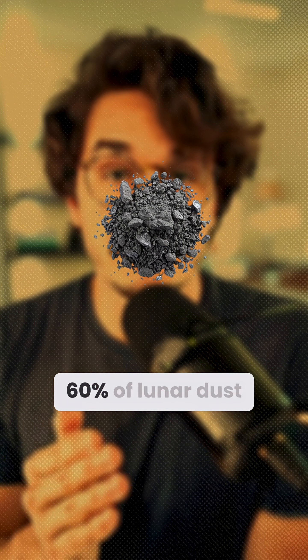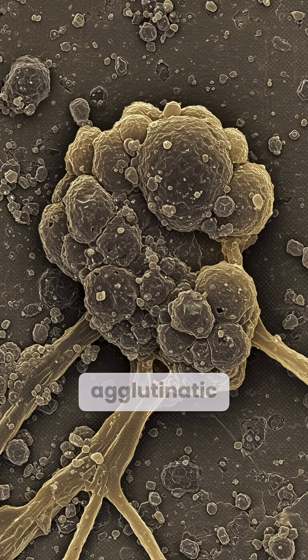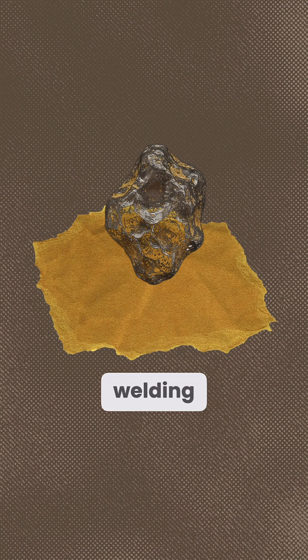Did you know about 60% of lunar dust is glass? The finest fraction, agglutinitic glass, can be 70 to 90% of the dust formed by micrometeorite welding.